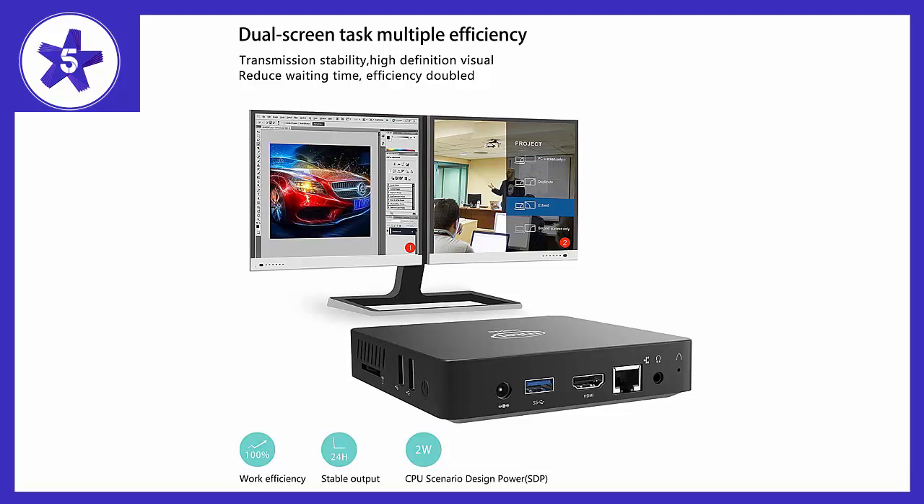I was skeptical about ordering any type of mini PC. My main goal was to be able to watch Xfinity on my TV without having to pay monthly for an additional cable box. I needed the graphics card and processor speed to be fast enough to stream without getting jumpy, and this mini PC does the trick.